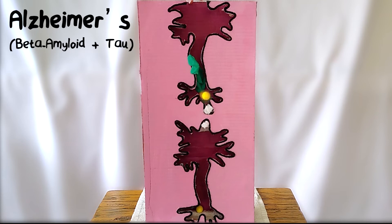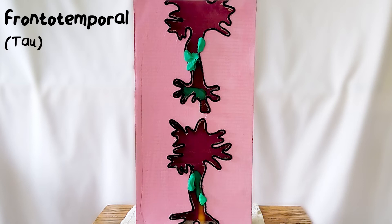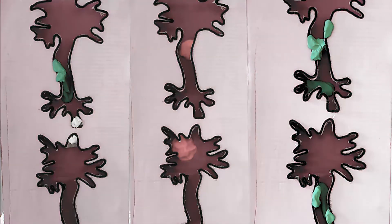While the specifics of which type of clumps are involved in each disease and how they each affect neurons varies, they all prevent neurons from functioning properly and result in neuron death. This is what it looks like between two neurons, but what does it look like on a larger scale?